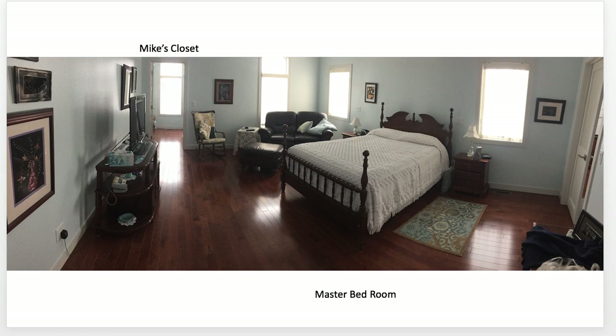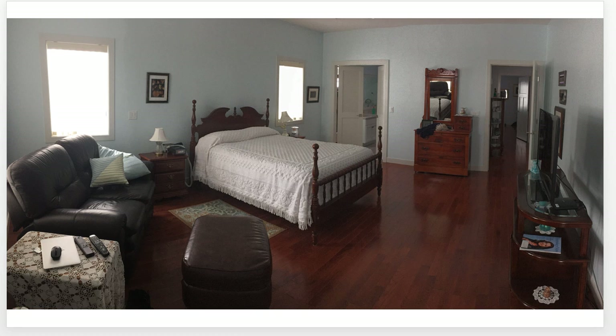And the master bedroom, almost 20 by 20. My closet is up there toward the top left. Coming up, we have a view from that closet area toward the bathroom and Donna's closet there off to the left.